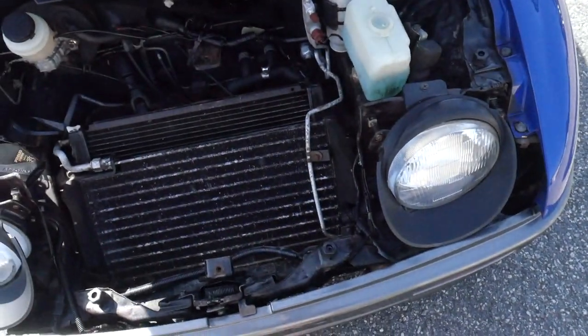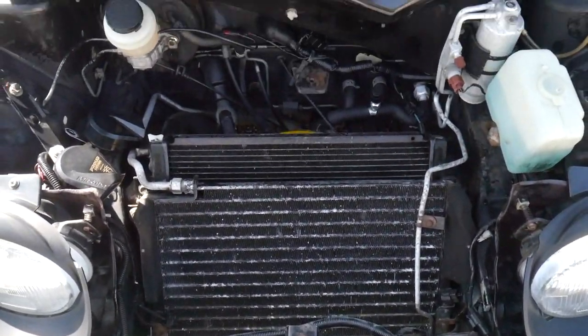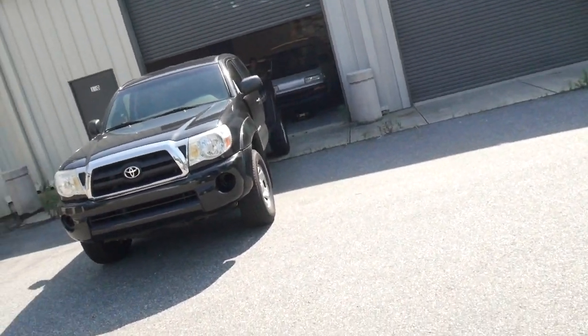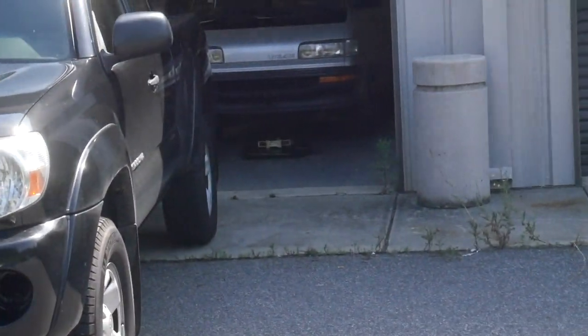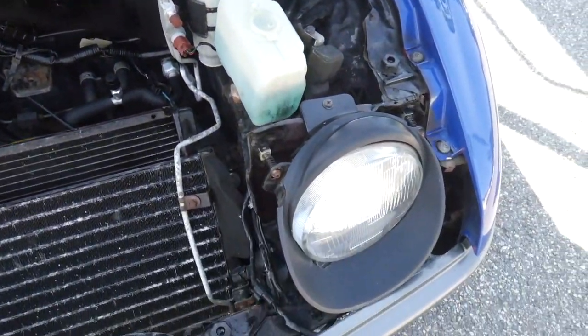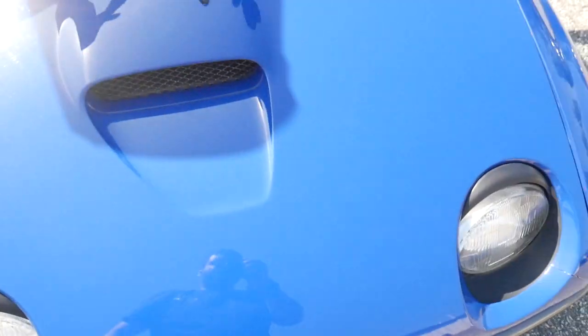We did have to take some parts out of the hood to fix the AC, so that's what it looks like without the front cover. The front cover is actually right there in front of the Light Ace. I wanted to show the guy who's buying it what's actually underneath here.